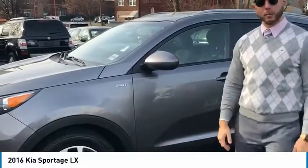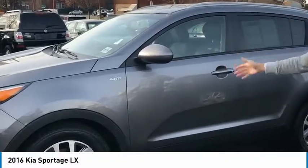How are you guys? This is Frank from Another Kia. Today I'm going to be showing you a beautiful 2016 Kia Sportage.